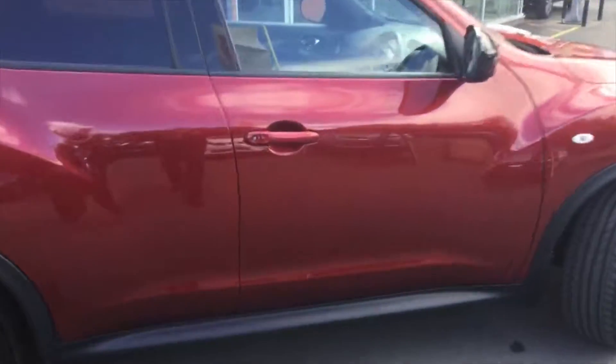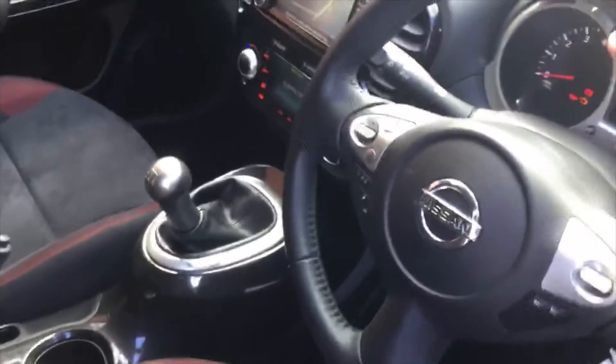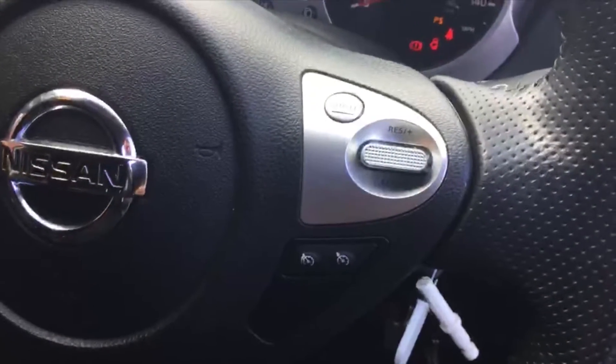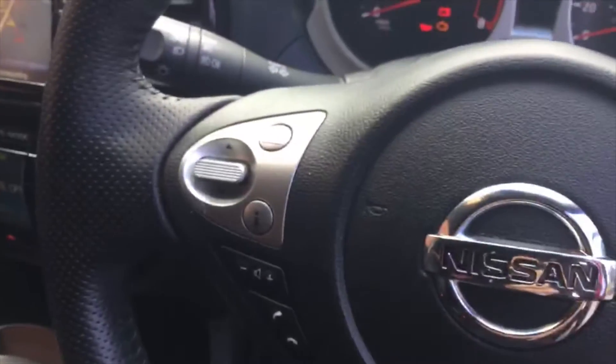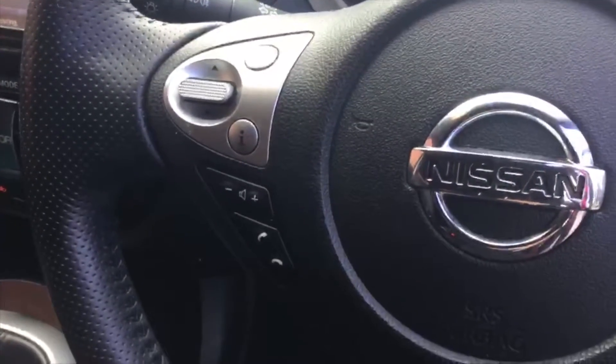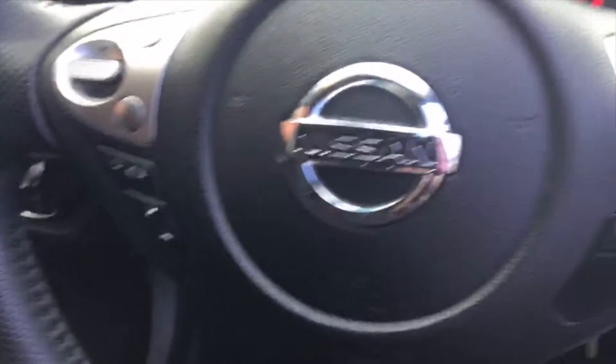Now I'll show you around into the driver's position. On the steering wheel you've got your cruise control and speed limiter built in, and you've got your Bluetooth so you can stream music and take phone calls. The car also has all four electric windows.